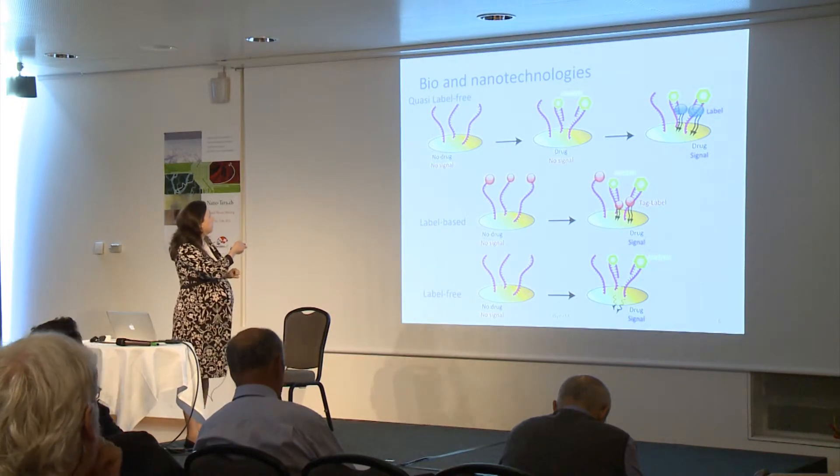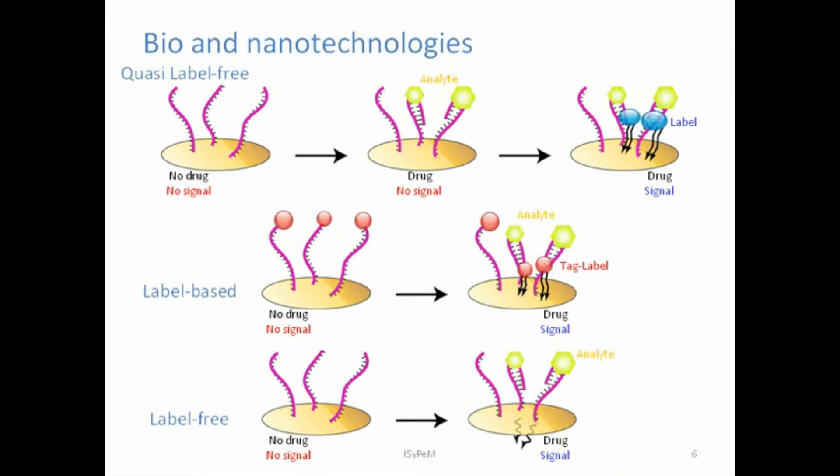Given this new receptor, there are several ways in which we can detect the drug. It can be quasi-label-free, meaning that once the drug has been detected, a label will recognize the change in conformation of this probe and give a signal through an electrode. Or it can be label-based, so the receptor itself is labeled, and once it changes in conformation, it gives a signal to the electrode. Or it can be label-free, where only the presence of the analyte or the change in conformation is sufficient to give a signal.